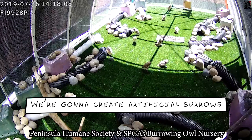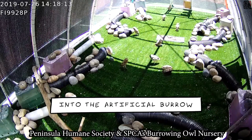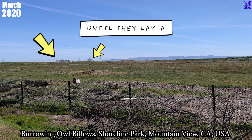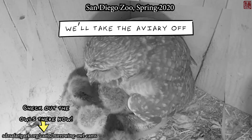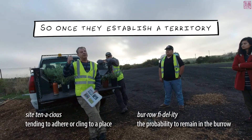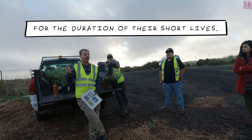We're going to create artificial burrows using pipes, put a male and female pair into the artificial burrow, and place a hacking aviary or enclosure over them for about a month. We'll feed them for about a month until they lay a full clutch of eggs. When they've laid a full clutch, we'll take the aviary off and hope they stay. Burrowing owls are site-tenacious and have burrow fidelity — once they establish their territory, they usually remain there for the duration of their short lives.